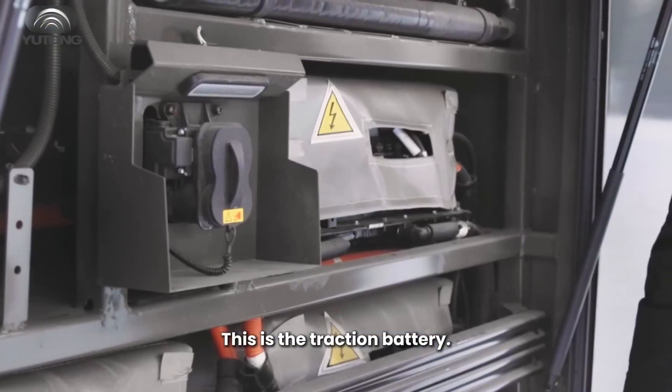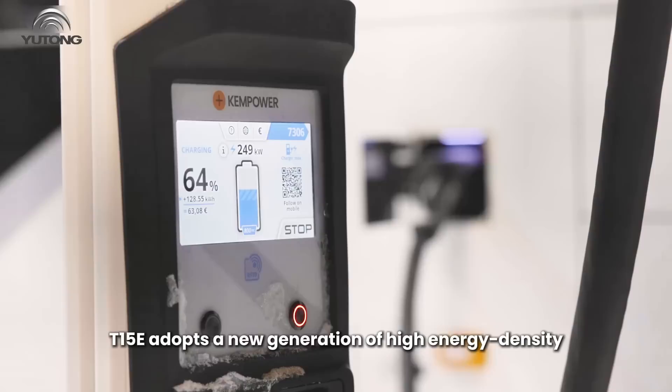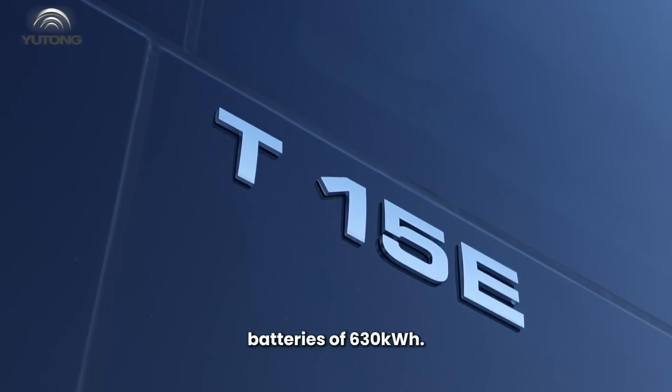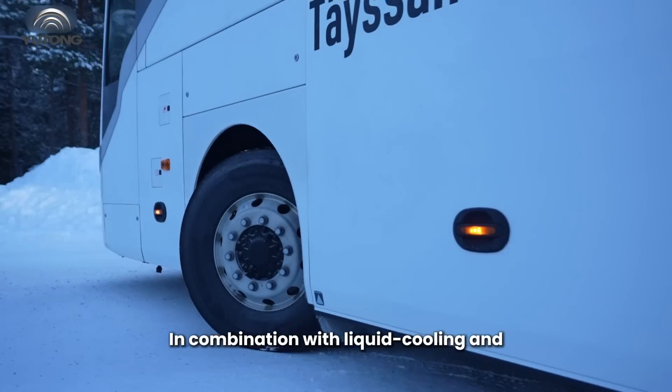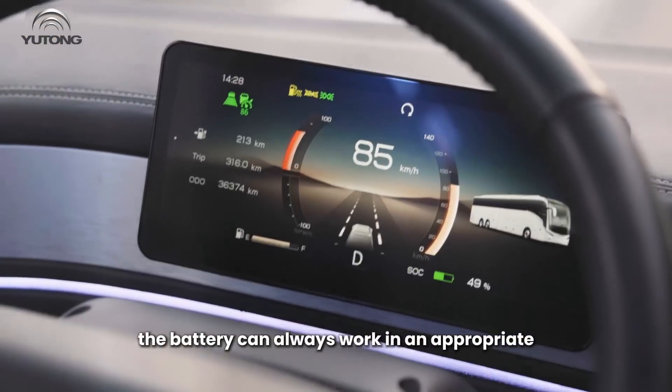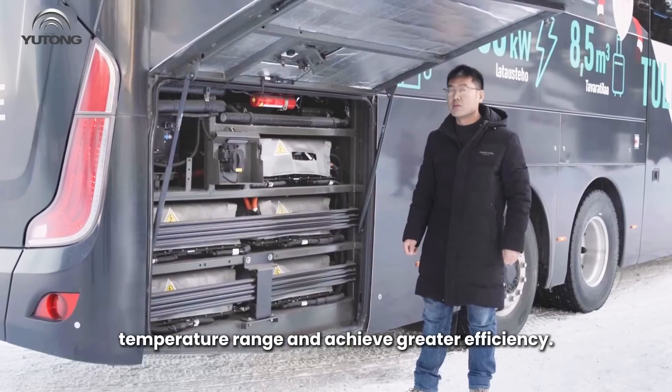This is the traction battery. The T15E adopts a new generation of high-energy density batteries of 630 kWh, in combination with liquid cooling and liquid heating thermal management technology. The battery can always work in an appropriate temperature range and achieve greater efficiency.